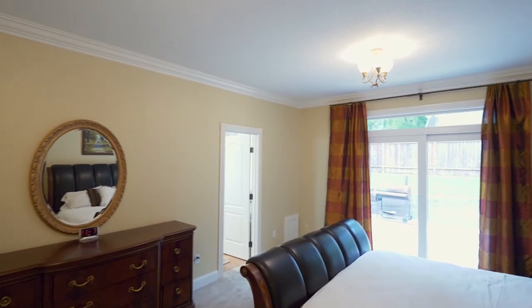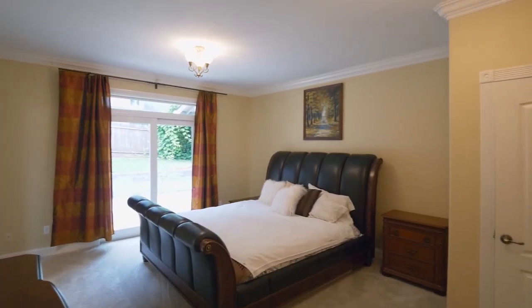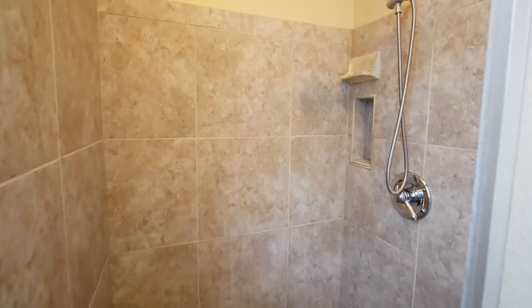The private main level master suite has a walk-in closet and access to the back patio. The master bath is well-appointed with a dual-sink vanity, a jetted tub, and a separate shower.